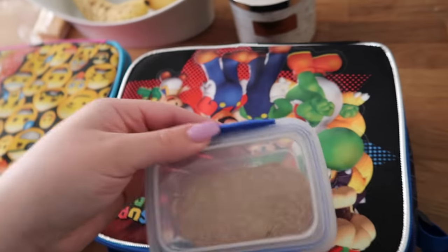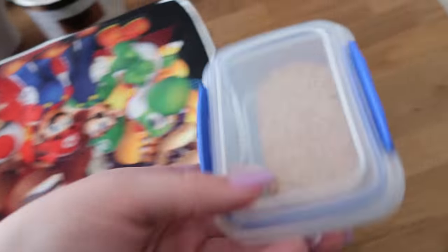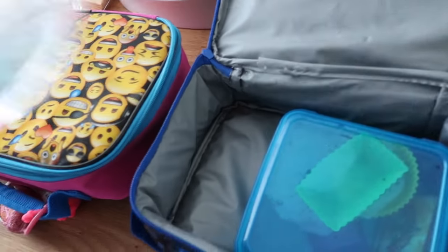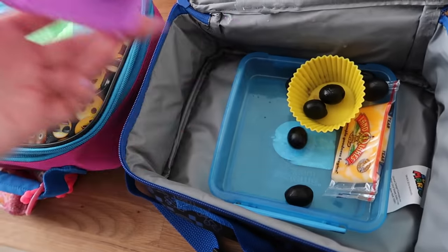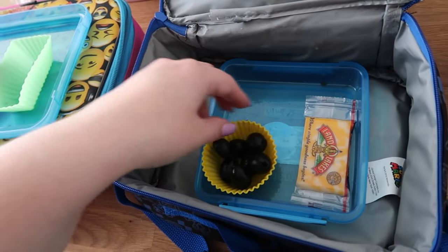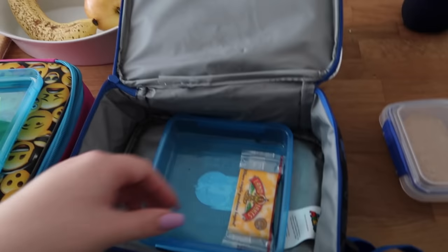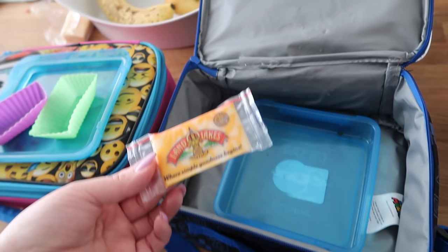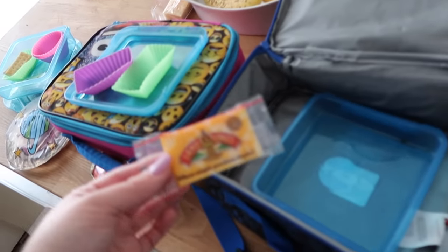Jaden said he didn't have time to eat his snack, and I was like, so why did you open it? But at least he saved it — he can eat it now, later at class, or tomorrow. He ate a bunch of his stuff. He ate his pepperonis and his crackers. He did not eat his olives. He didn't eat his cheese either. So not his best day, but if you've been around for a while, also not his worst. We'll see you guys on Tuesday.